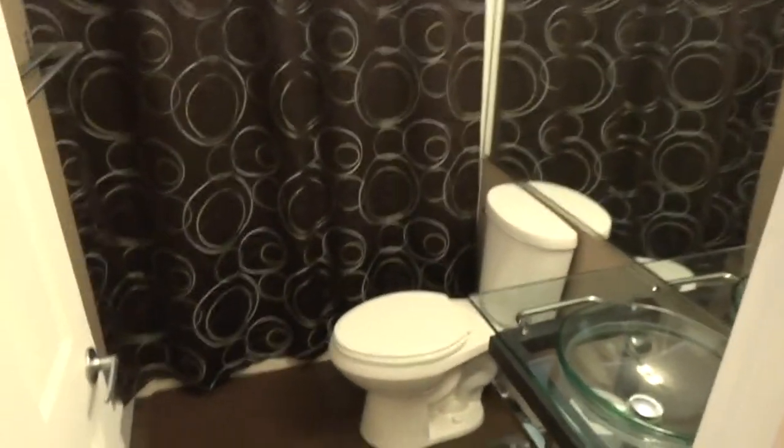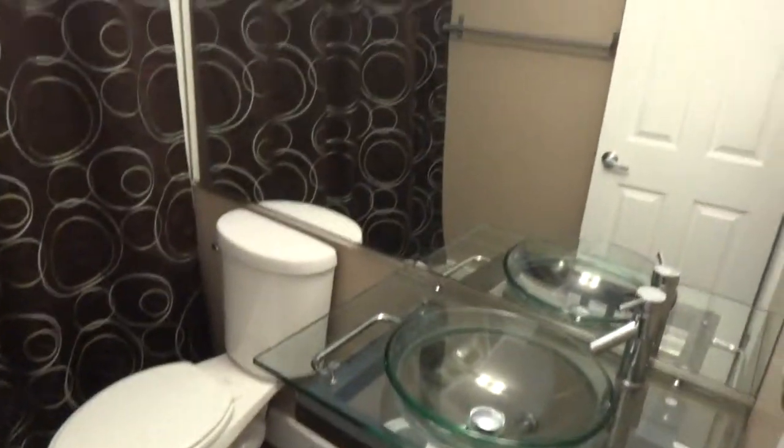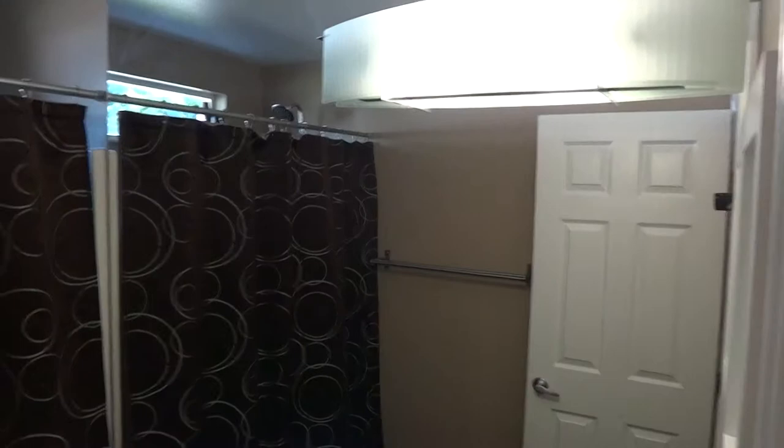The second bathroom looks just like the master. It does have the upgraded glass vanity vessel and a large mirror that goes all the way to the ceiling. This bathroom features a tub combo, plus a window for extra light.